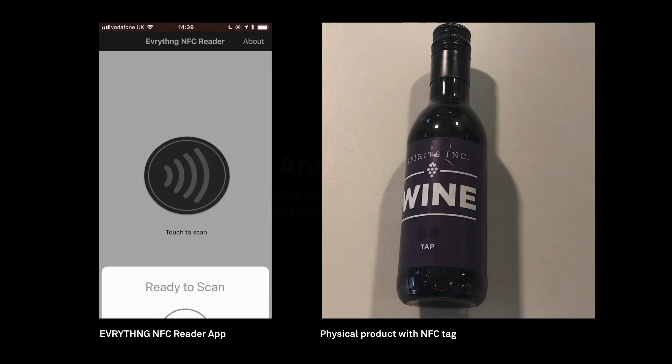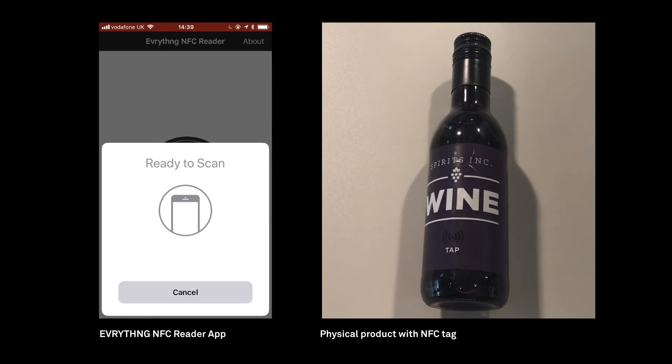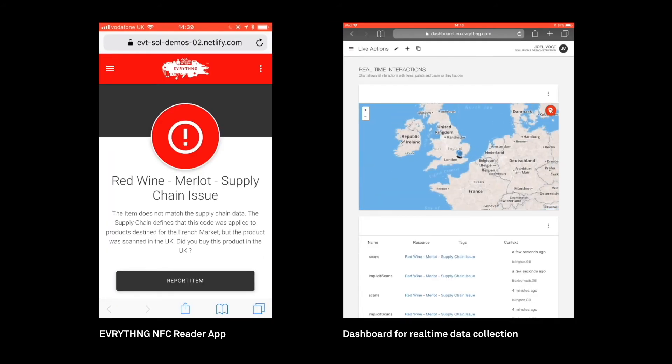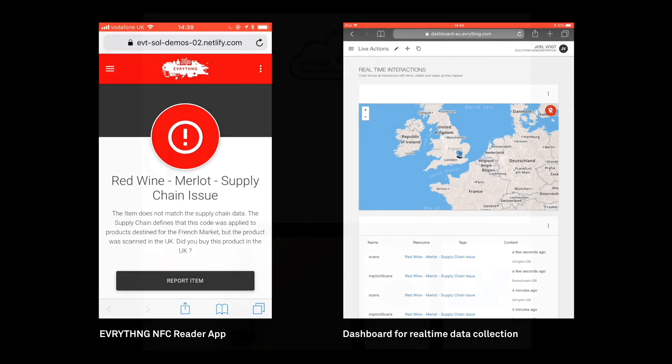On the right, a bottle of red wine which has got an NFC tag under the label. The bottle is a unique item known as a "thing" created in the Everything platform. When we scan the tag, the address of a web app is launched in the mobile browser, and rules and workflow in the cloud unique to that individual product then dictate the user's mobile experience.